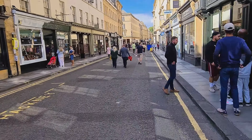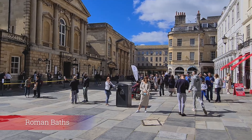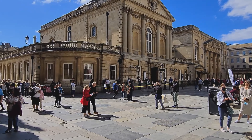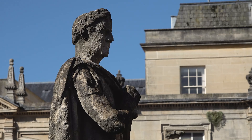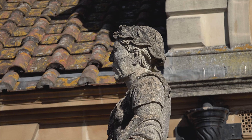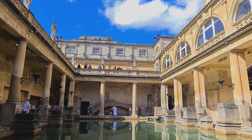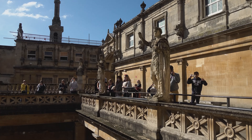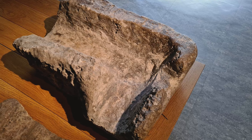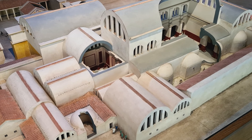Our next destination are the Roman baths. A temple was constructed on the site between 60 and 70 AD in the first few decades of Roman Britain. Its presence led to the development of the small Roman urban settlement known as Aquae Sulis. The Roman baths, designed for public bathing, were used until the end of Roman rule in Britain in the 5th century. The bathing complex was gradually built up over the next 300 years.